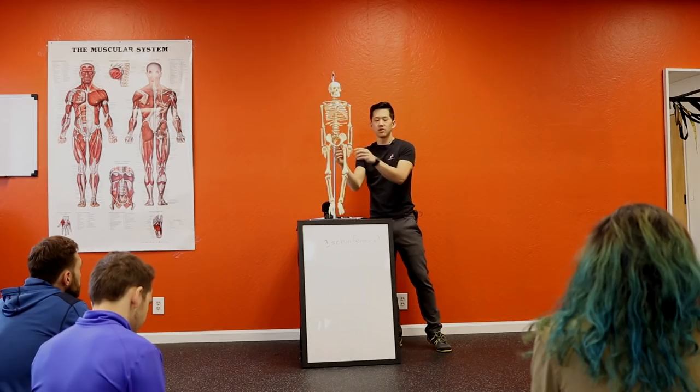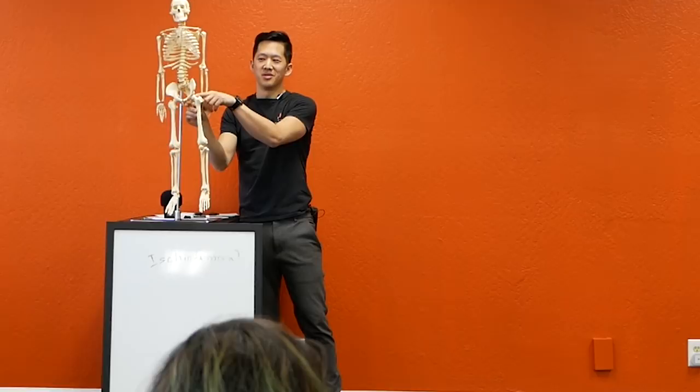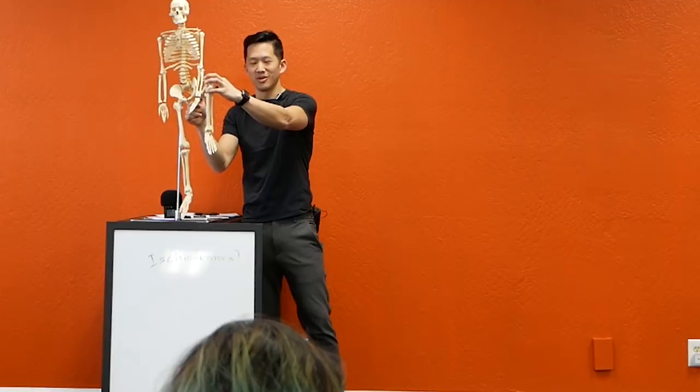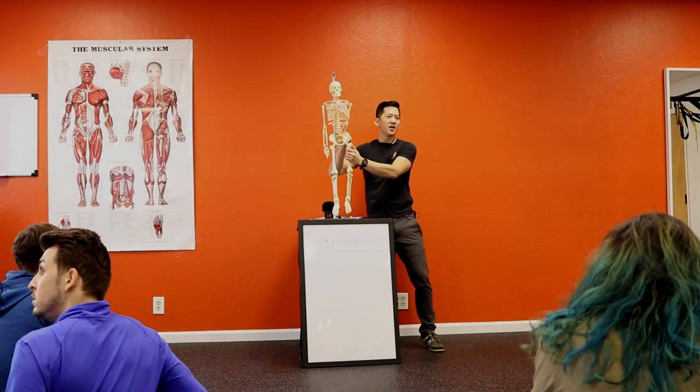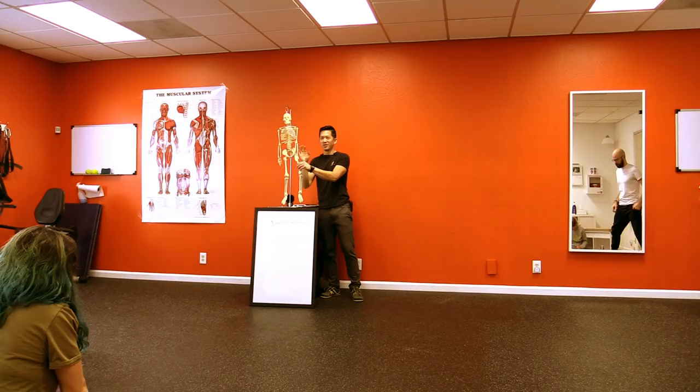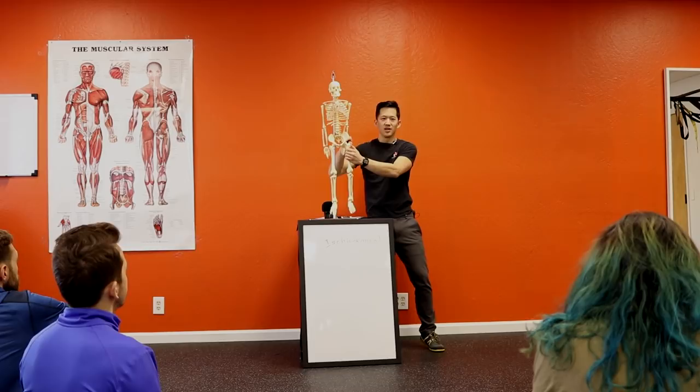With the cam impingement, they're talking about too much bone here — they're saying, 'There's so much bone and it just runs into it prematurely, and that's why it hurts.' Except that doesn't make sense, because the descriptors make no sense. You should have trouble coming out this way, but people get trouble coming this way. With FAI, they claim there are two types: basically overgrowth on the head and overgrowth on the acetabular rim, and sometimes you get both.